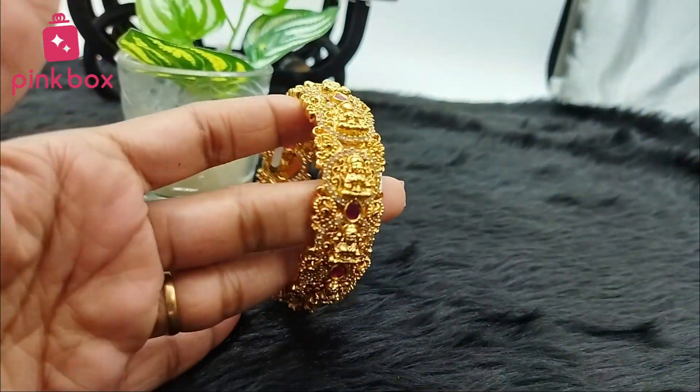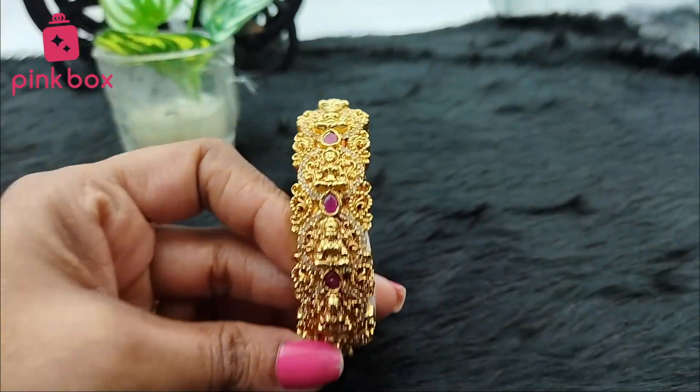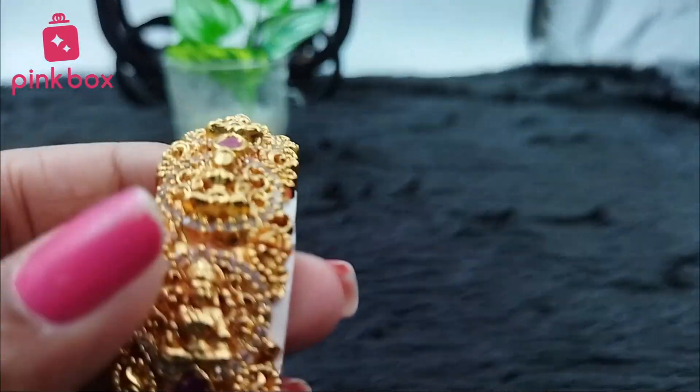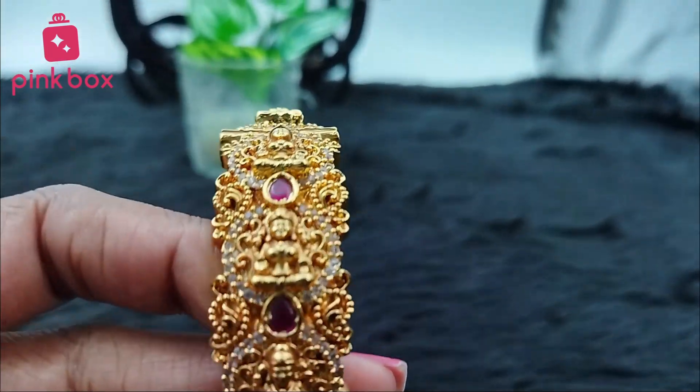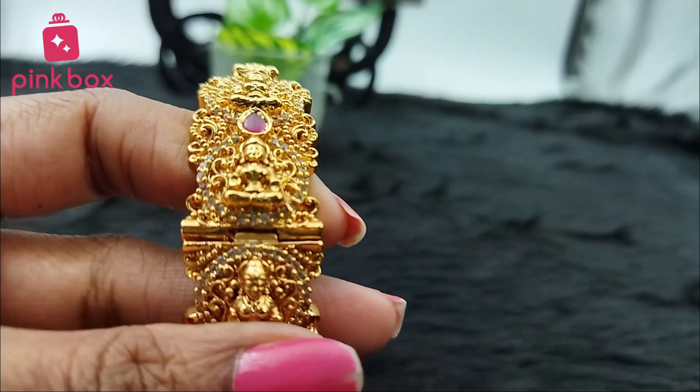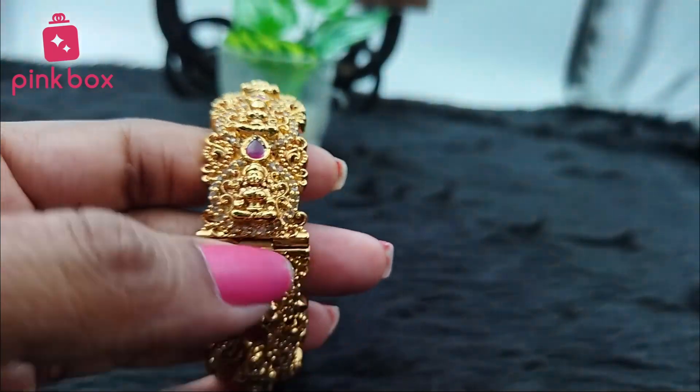You can find this bangle on our website or app. Please follow our Instagram page for regular updates. Please subscribe to our YouTube channel, and if you like our videos please give us a like.